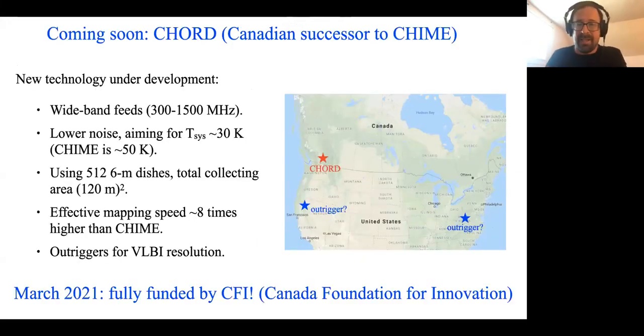CHORD was recently funded. CHORD is like a super-CHIME — the next big telescope we're building — where we're hoping to improve CHIME on a number of fronts, ending up with an effective mapping speed that's around eight times higher than CHIME. CHORD will have VLBI outriggers from the start. With CHORD, we might have catalogs of something like 10⁴ or 10⁵ FRBs on a timescale of a few years, most of which will be localized to host galaxies. Even applications of FRBs that require these huge numbers seem like they're not that far away, and the field is evolving really quickly.